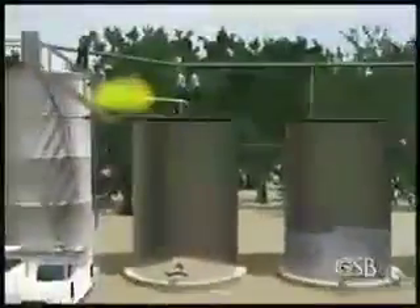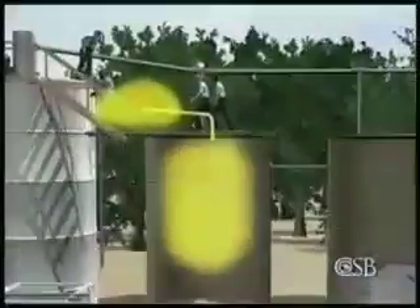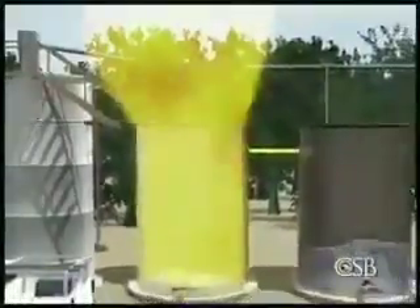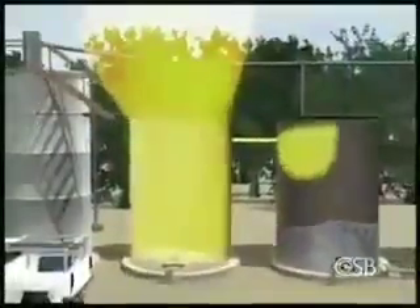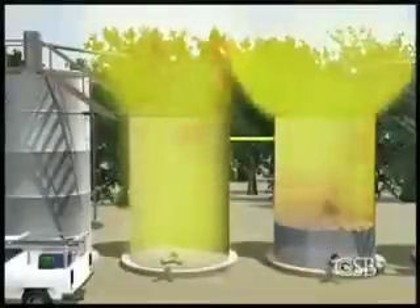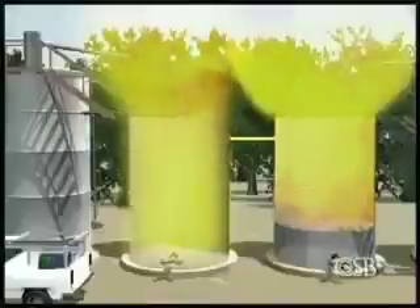Flames flashed back through the open pipe into the storage tank, causing an explosion which blew off the tank lid and the ladder that three of the workers were standing on. Flames shot through the overflow pipe into the next tank, causing an even more violent explosion from the flammable hydrocarbons inside and blowing its lid off as well. The first tank lid flew a distance of 50 feet; the other traveled 750 feet through the air.